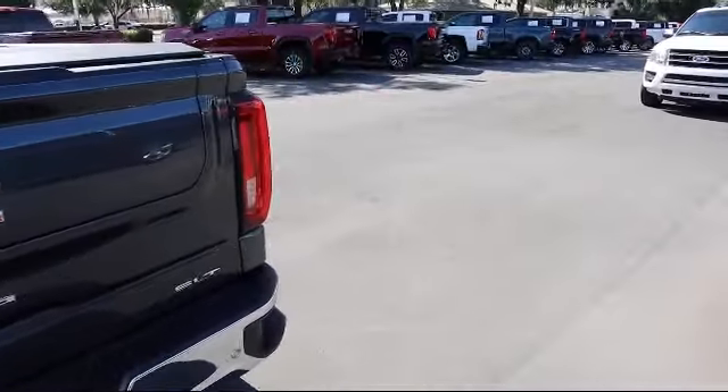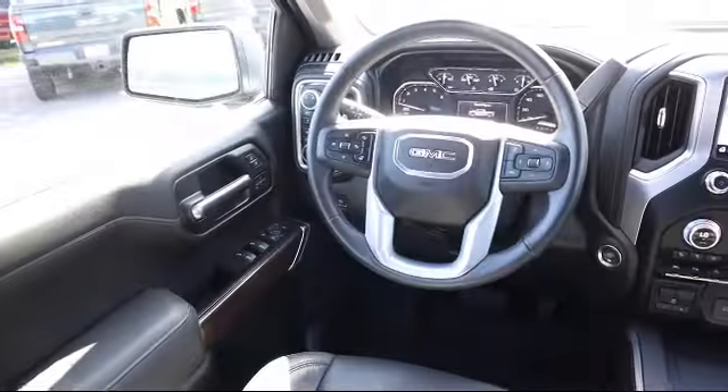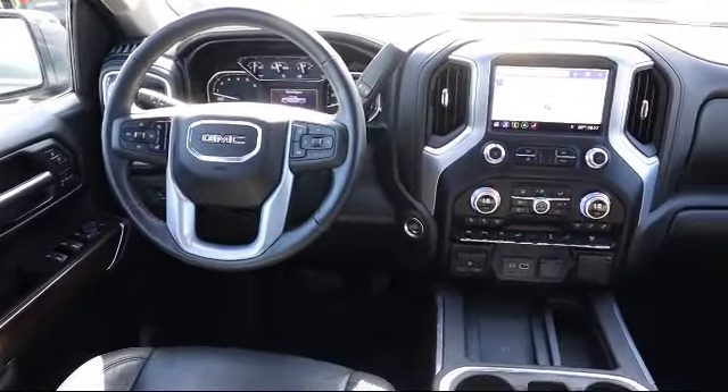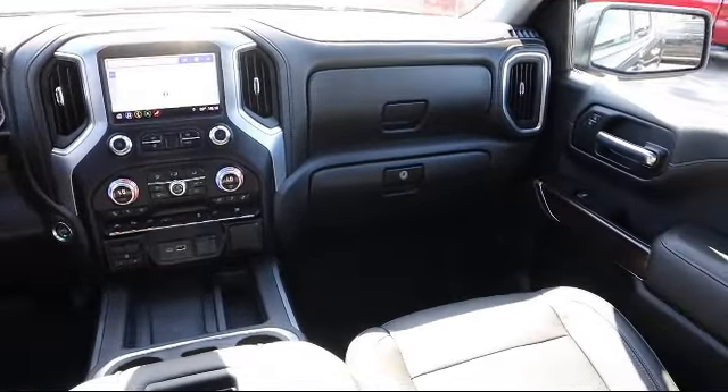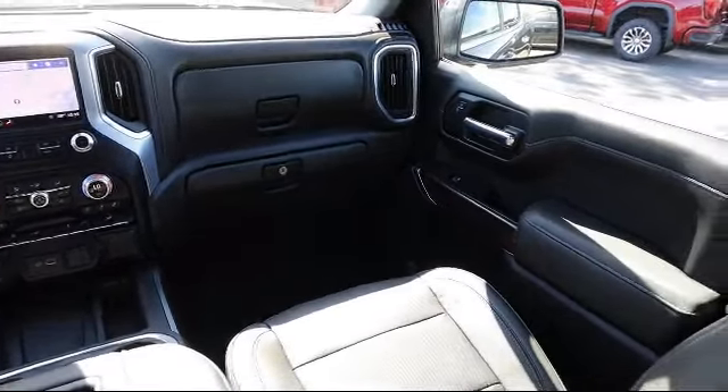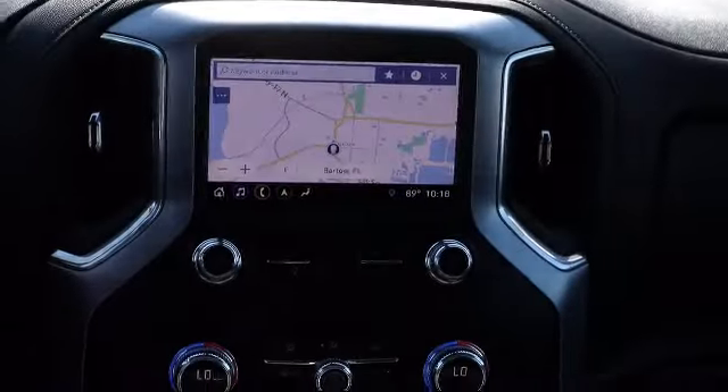Here at Kelley Buick GMC we have a friendly, reliable, and knowledgeable staff who will help you drive home in the vehicle that's just right for you. We are your premier Tampa GMC and Buick dealer and we can boast this because of our commitment to excellence in serving our customers.